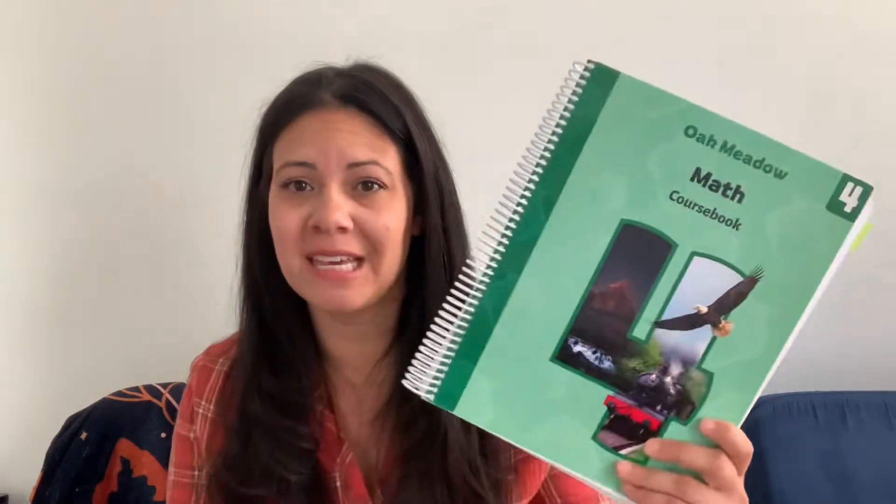Math is like one of those either-you-love-it subjects or you're-scared-of-it subjects. I'm on the scared-of-it side of things — it was never my strong suit. So it's been really nice seeing Julian progress really well with math. Since day one of our homeschooling, our curriculum has been Oak Meadow. For fourth grade, math got its own book, and it was great — the speed it moves at, the repetition, it really works for him. We finished fourth grade already and are moving on to fifth grade in about a week or two.